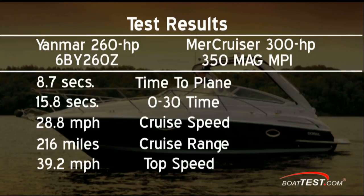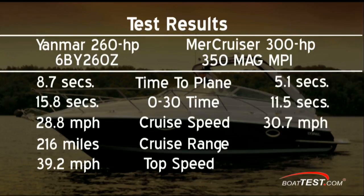With the MerCruiser 350 Mag, the Monticello was on plane in 5.1 seconds and up to 30 mph in 11.5 seconds. Her most economical speed was 30.7 mph for a full tank range of 166 miles. Her top speed was 44.2 mph at 5,250 RPM, burning 20.1 gallons per hour or 2.19 miles per gallon.